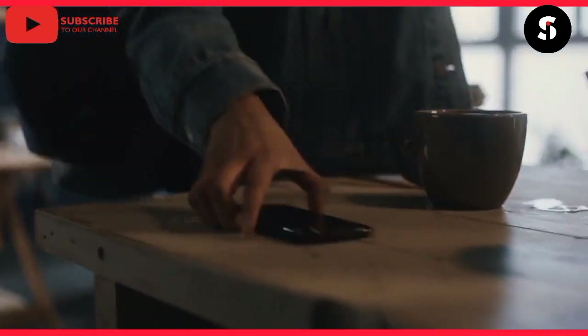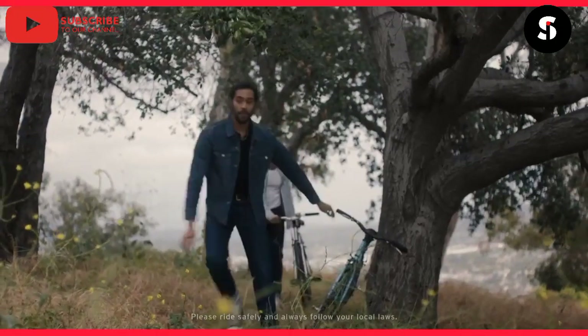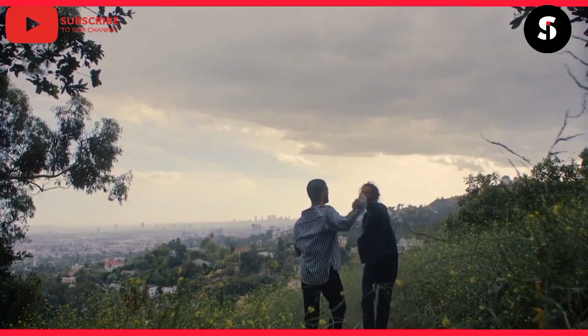Moving on, we have the Smart Jacket. This jacket is equipped with sensors that can track your movements, heart rate, and even your posture. It can also be used to control your smart home devices and make phone calls.